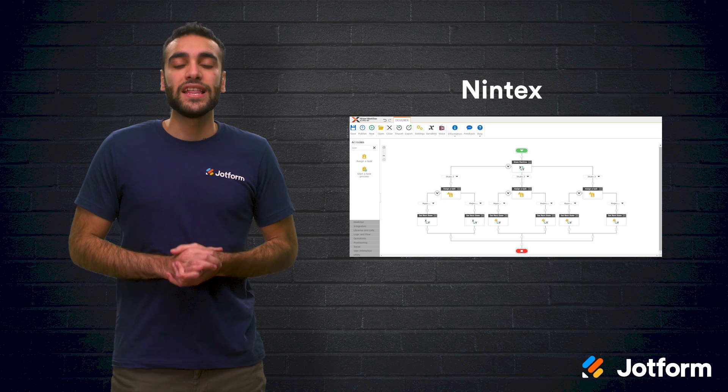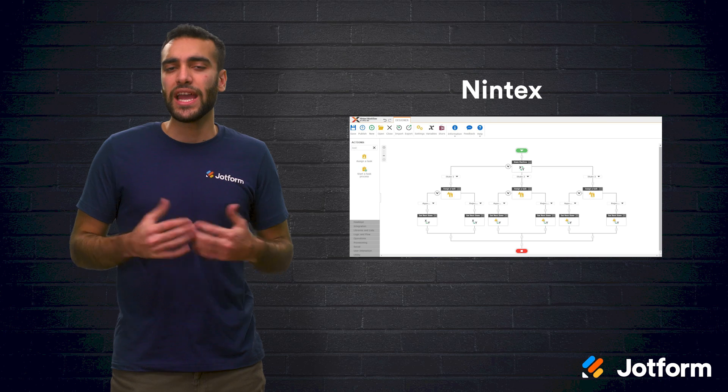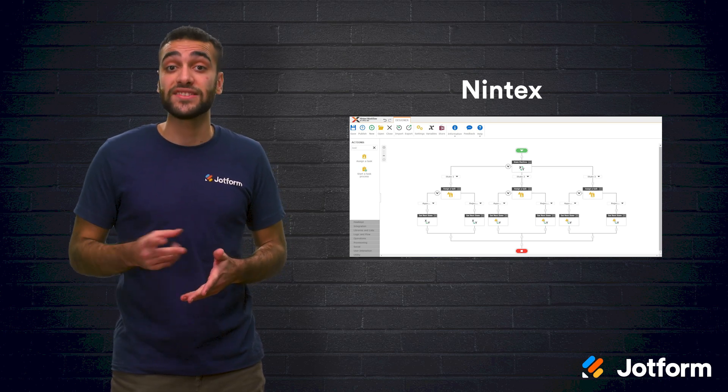Next is Nintex. This intuitive visual tool allows you to design and manage automated workflows. It even comes with integrations like SharePoint and Salesforce.